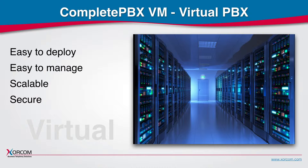Whether for an enterprise that is working in a fully virtualized environment or a small office running the phone system in the cloud, Complete PBX VM is a flexible and user-friendly solution that allows the user to enjoy all the benefits of virtualization.